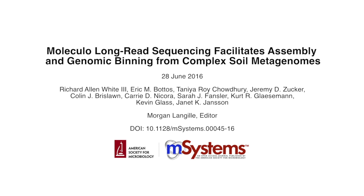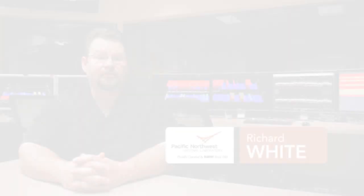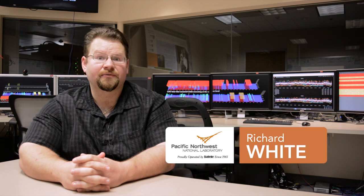Hi, I'm Dr. Richard Allen-White III, a research fellow with Dr. Janet Janssen here at the Pacific Northwest National Laboratory in Richland, Washington. Today, I'm going to talk to you about our paper that was recently accepted in mSystems, titled 'Moleculo Long-Read Sequencing Facilitates Assembly and Genomic Binning from Complex Soil Metagenomes.'